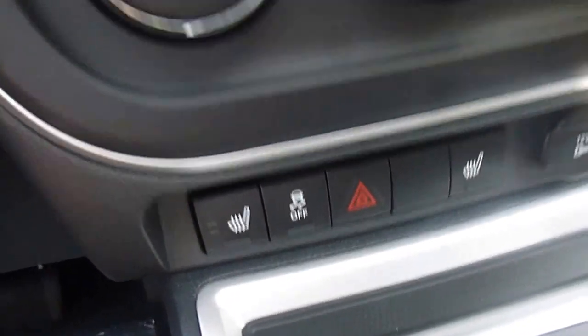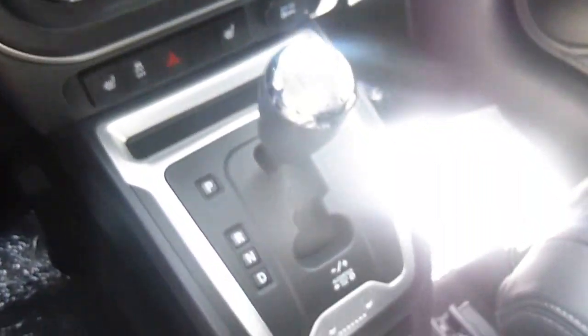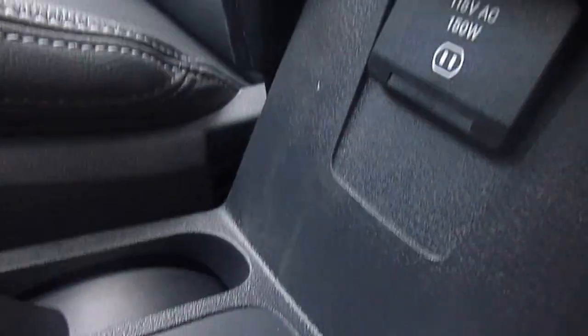You do have heated seats in the front. Your temperature controls are here. This is your shifter. You've got cupholders down here, your 4L drive switch, and a 115-volt charger right there, which is really nice to have.